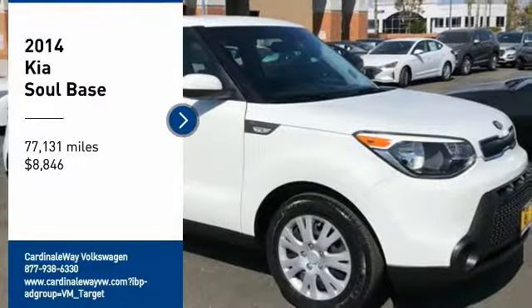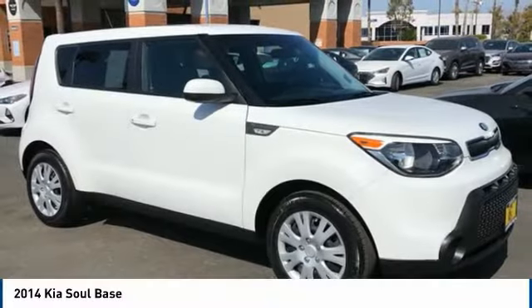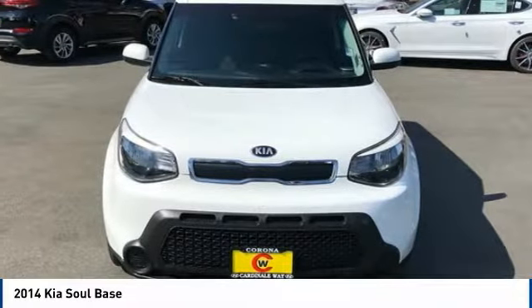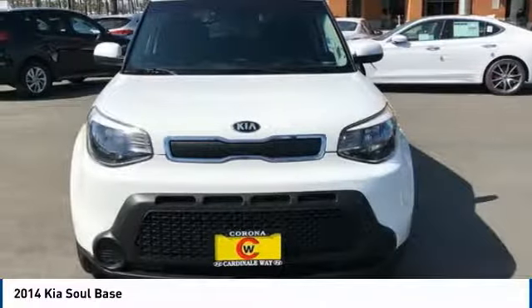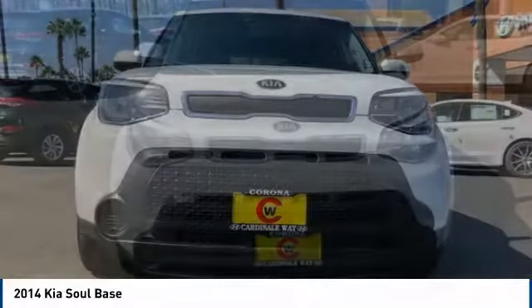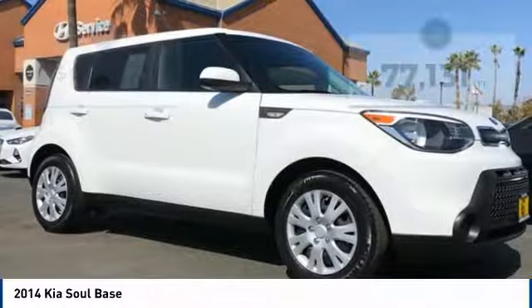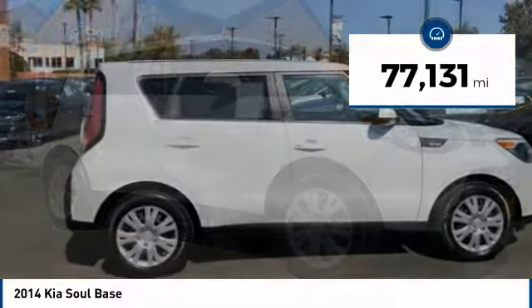Come test drive the 2014 Soul. The Soul is quick and ready with its innovative catchy style, a sharp, roomy and well-fitted cabin, and a comprehensive list of safety and fun features, and is priced below $10,000. This vehicle has less than 80,000 miles.